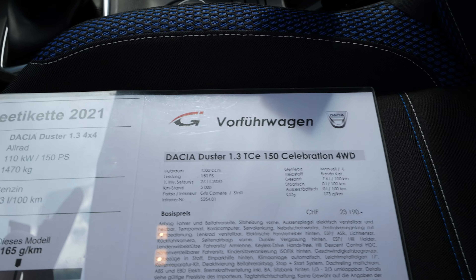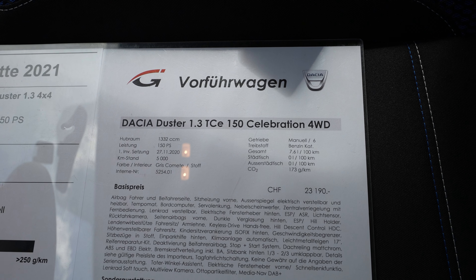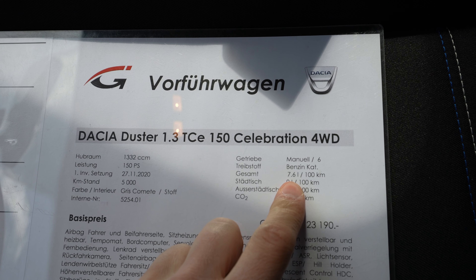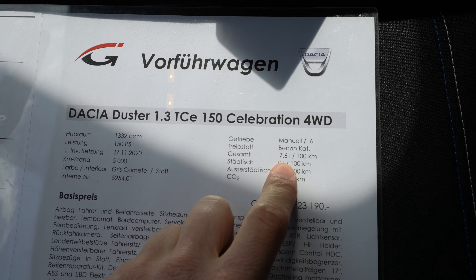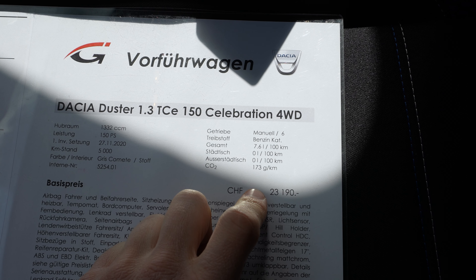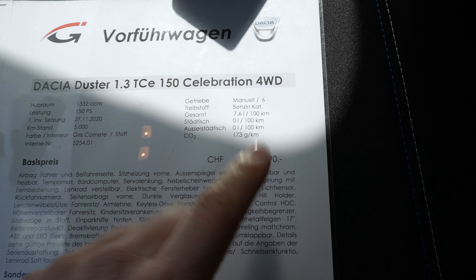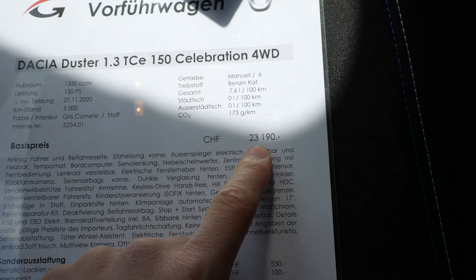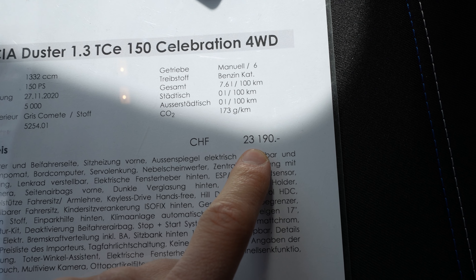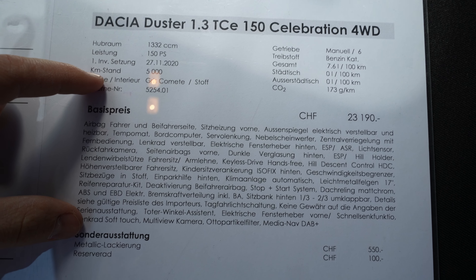It comes with 150 horsepower, 250 Newton meters, and a six-speed manual gearbox. The average consumption is 7.6 liters, though with the manual gearbox you can achieve some great consumption. The base price here in Switzerland is 23,190 francs.